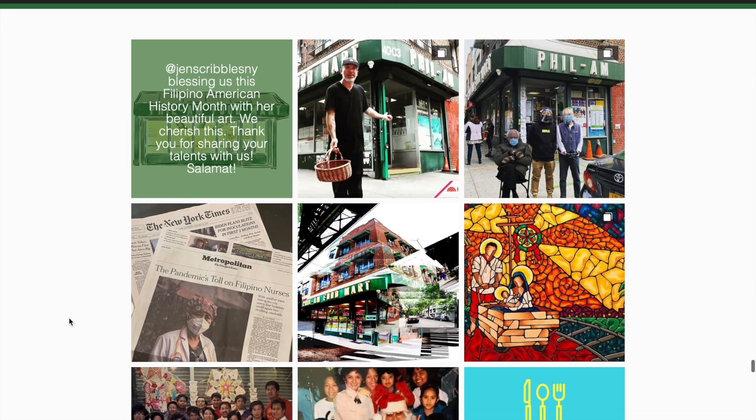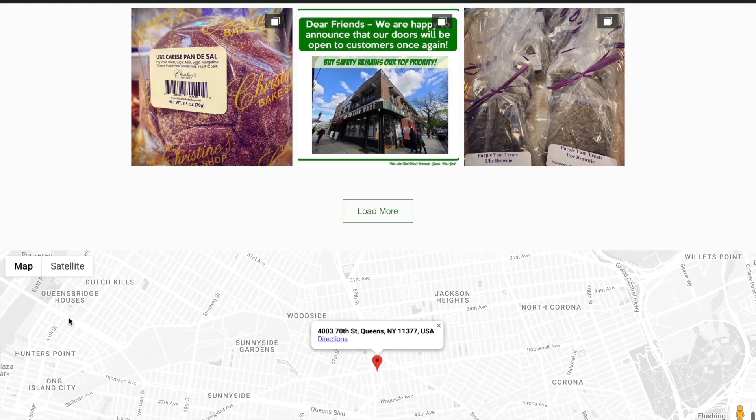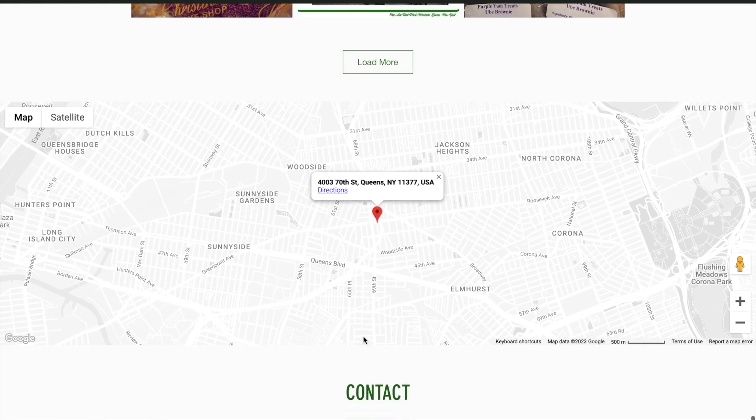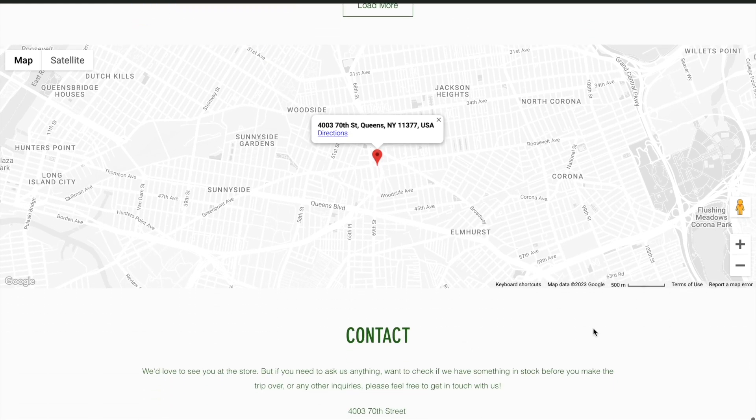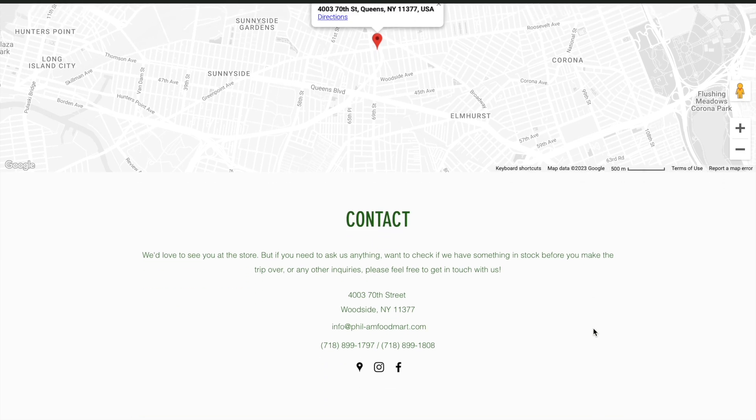Then again, if you are a first-time buyer, I would highly recommend just going to the store in person. I've visited Filam Food Mart hundreds of times and I can promise you that the workers there are more than happy to help you with any questions you may have. Come support the small business and learn about Filipino culture.